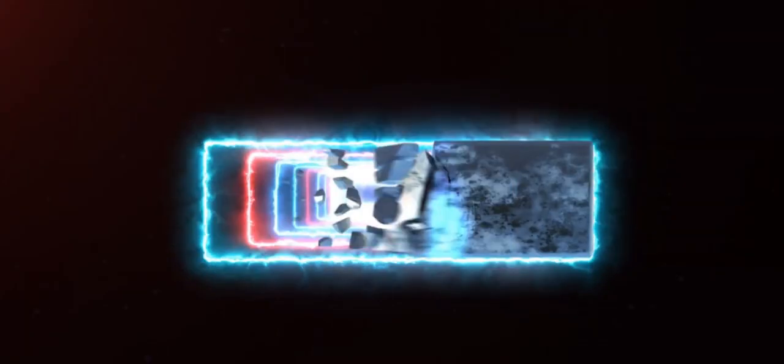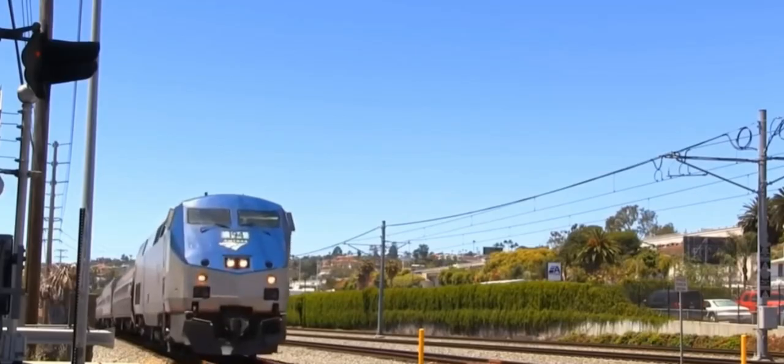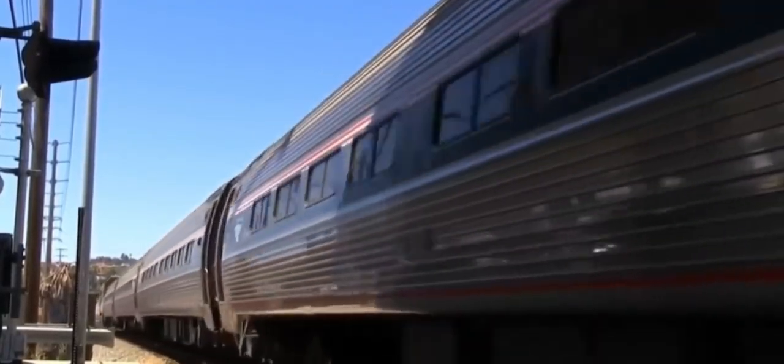Hi, friends. Welcome back to ReoTech, where we make learning super fun. Today, we're going on an exciting journey through time to explore the history of trains. Are you ready? Let's get started.